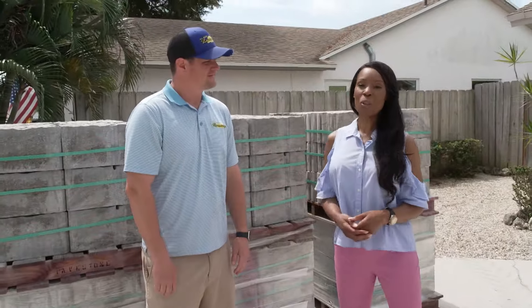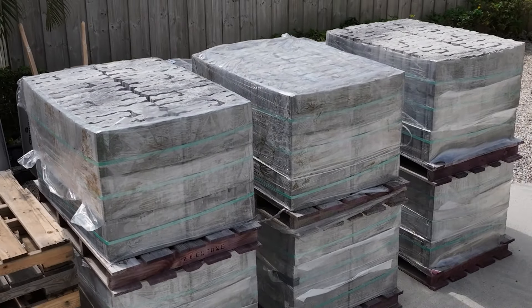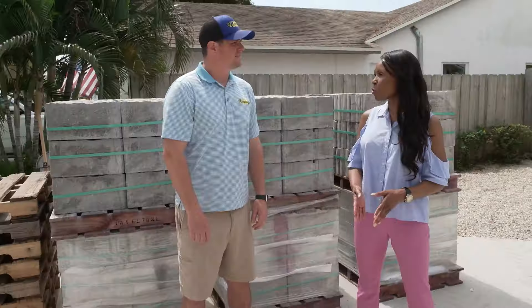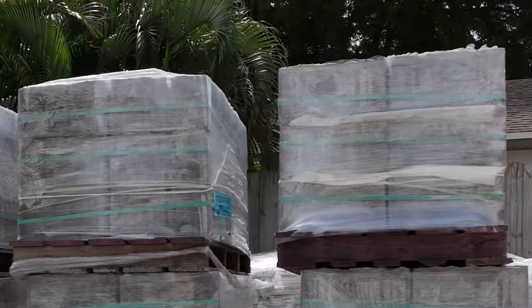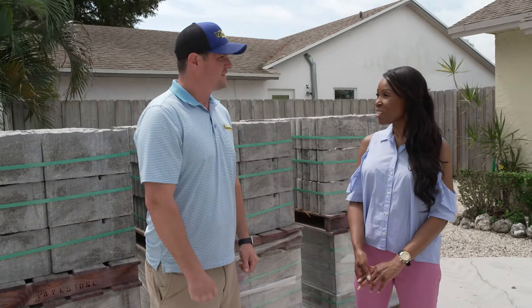We have Warren from All South Lawn Scapes here along with our product from Pavestone. Tell us why you've been working with Pavestone for so long. We've been working with Pavestone for about 12 years. They always have a good product that is consistent, and they're always on top of new colors. It's an easy product to work with, and I always have happy customers at the end.